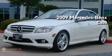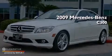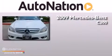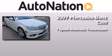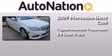This is a 2009 Mercedes-Benz C300. This four-door sedan has a seven-speed automatic transmission and a 3.0-liter V6.